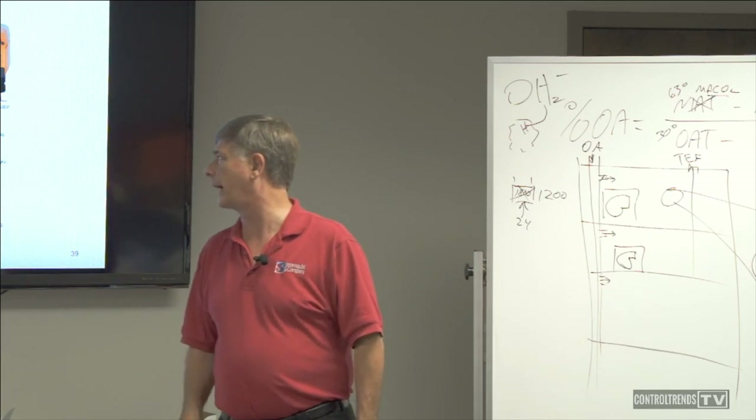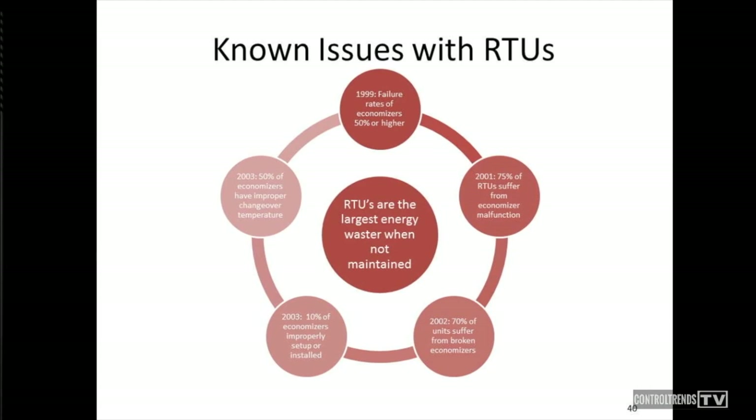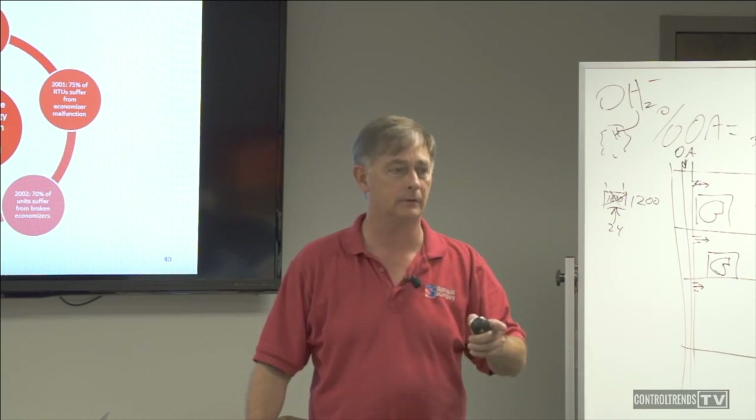However, there are issues with economizers. A 1999 study found failure rates of 50% or higher. In 2001, 75% of rooftops suffered from economizer malfunction. In 2002, 70% had broken economizers. And in 2003, 10% of economizers weren't even properly installed and set up. So just because you have an economizer doesn't mean it's doing a good job — it has to be properly set up and maintained.